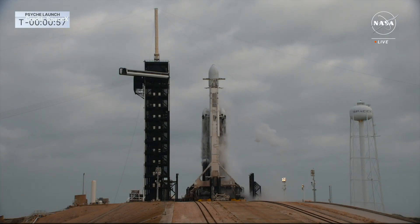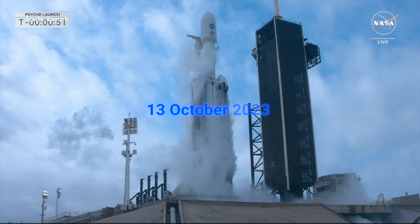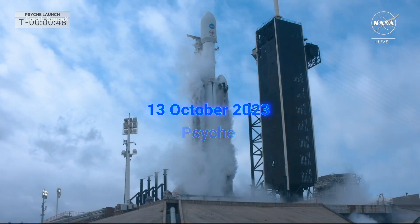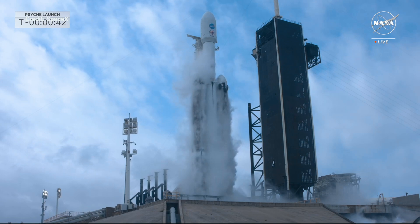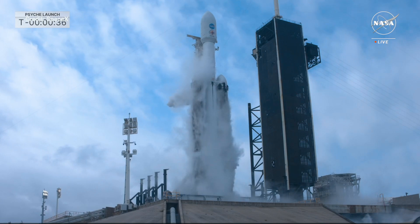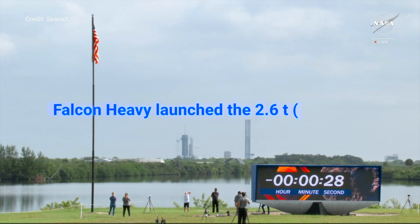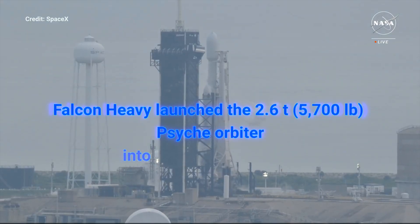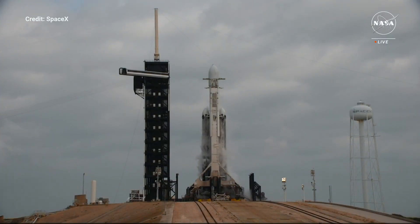Falcon Heavy is in startup. We're going to get the go at T-minus 45 seconds. Go for launch — we are go for launch. All systems are go to send the Psyche spacecraft to deep space. 30 seconds.